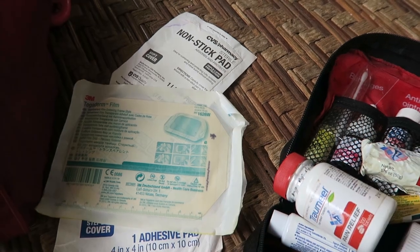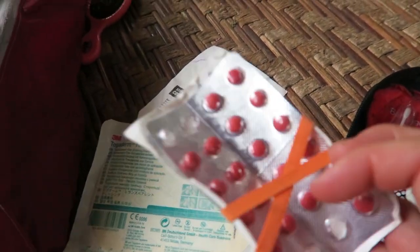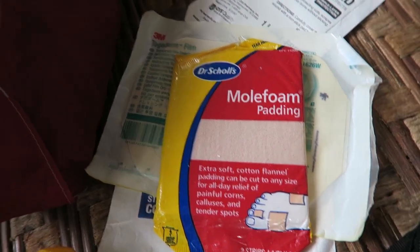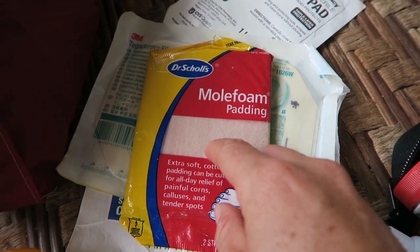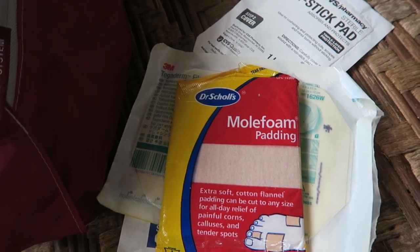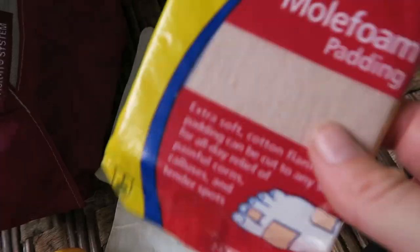Nasal decongestant of sorts — some sort of Sudafed; you never know when you might need it. Mole foam is really awesome when it comes to blisters. If you get a blister, you just cut a donut shape — make a circle with a little hole in the middle and put that circle like a band-aid over your blister. Then you can put your shoes on and hike as normal without it rubbing.